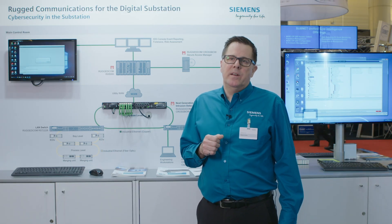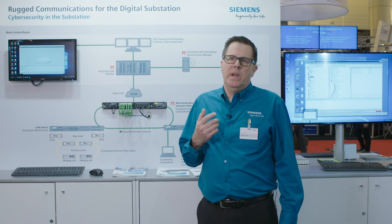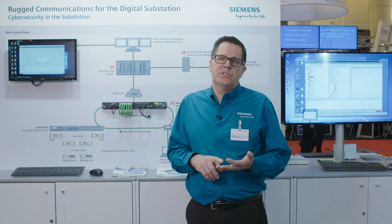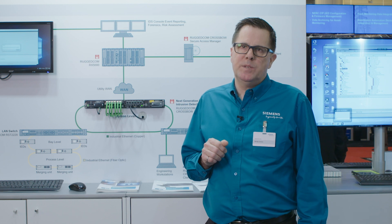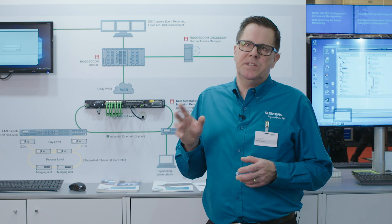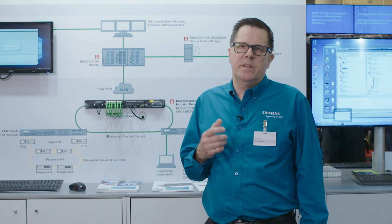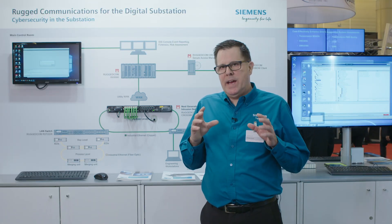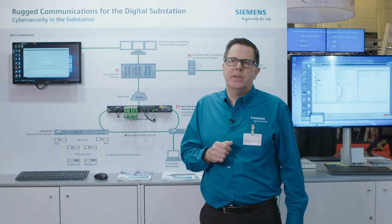Crossbow supports a wide variety of IEDs from multiple vendors, allowing connection to virtually any device that is network-based, serial-based, or dial-up. A recently introduced distributed processing feature includes a local server deployed in the substation or facility, which offloads tasks from the main server and ensures that IED protocols are communicated only within the substation, providing an extra layer of security.